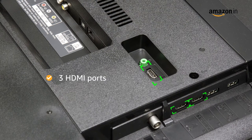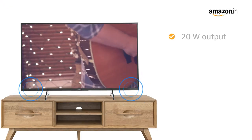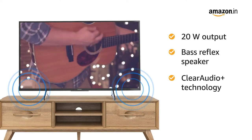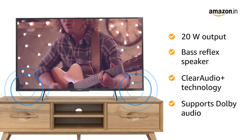This TV comes with 3 HDMI ports and 2 USB ports for easy connectivity. With a 20-watt powerful bass-reflex speaker and Clear Audio Plus technology which supports Dolby Audio, you can enjoy punchy bass and amazing vocal clarity.